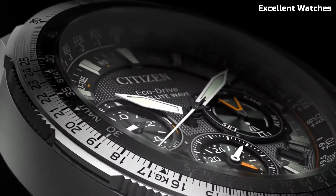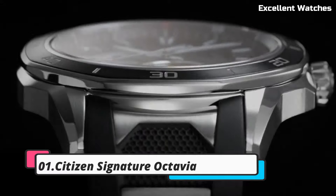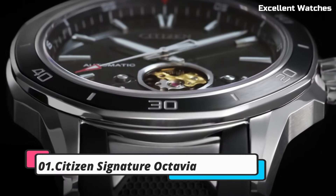For those who demand both sophistication and high-tech performance, this timepiece is a perfect fit, offering unmatched precision and timeless elegance.